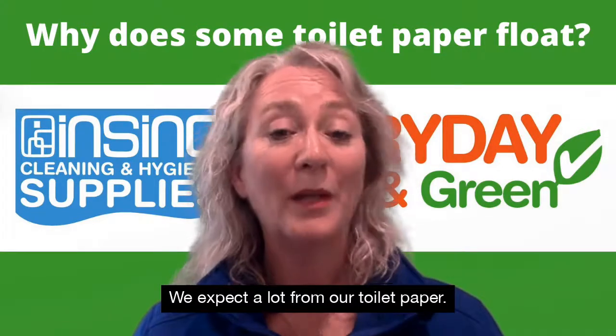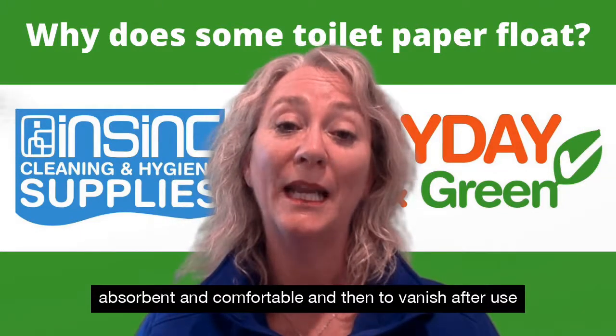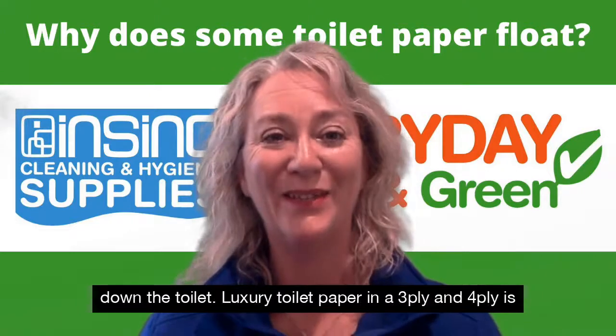We expect a lot from our toilet paper. We want it to be soft, we want it to be strong, absorbent and comfortable, and then to vanish after use down the toilet.